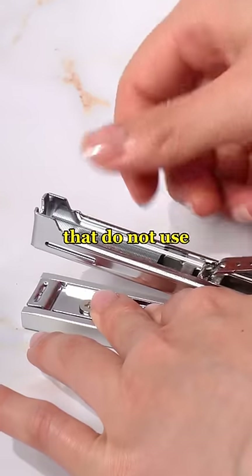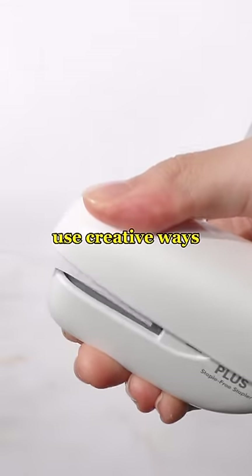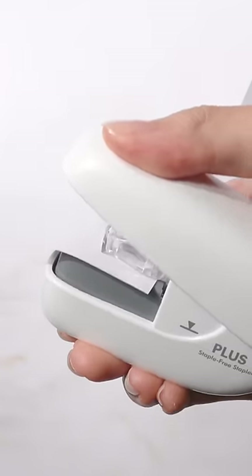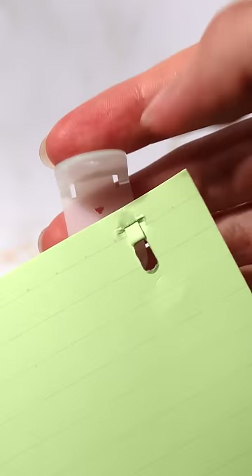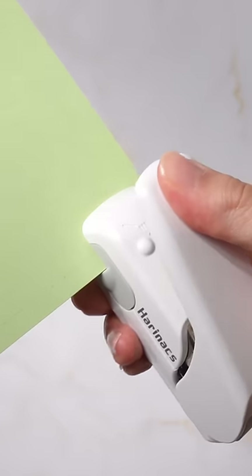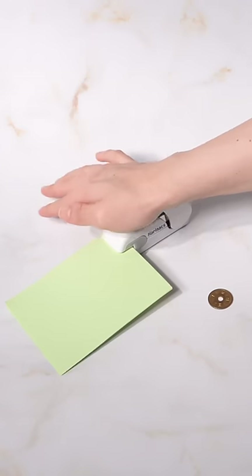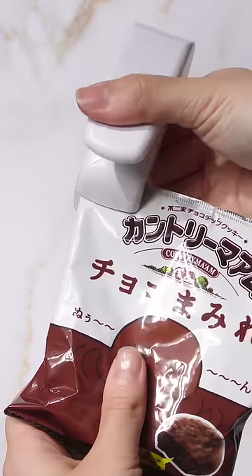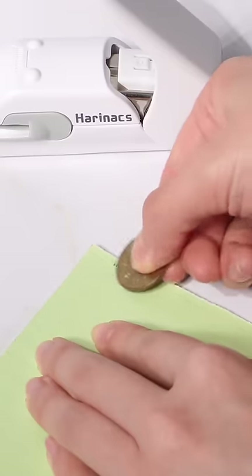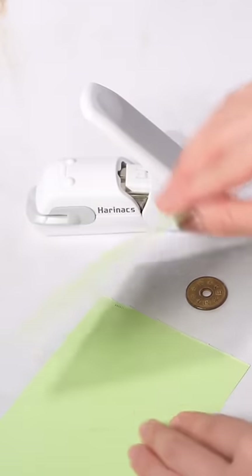These are staplers that do not use metal staples and instead use creative ways to bind papers together. The Plus Paper Clench creates a hole to staple up to six sheets of paper. The clip that comes with the stapler improves the strength of the binding. The Kokuyo Hairynex Press uses a unique method to staple papers — instead of making a hole in the paper, it presses the papers together. It certainly is a less secure way of stapling, but it takes less space off the paper and can be loosened by rubbing on the stapled area.